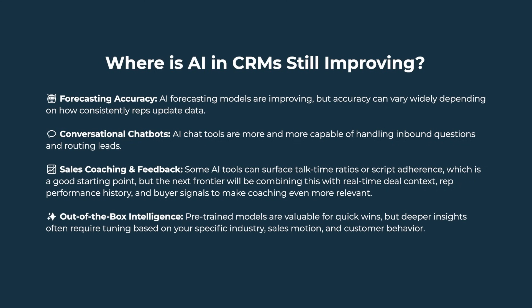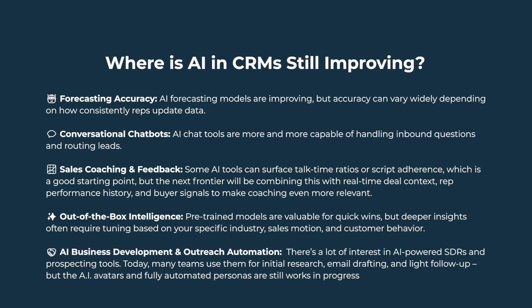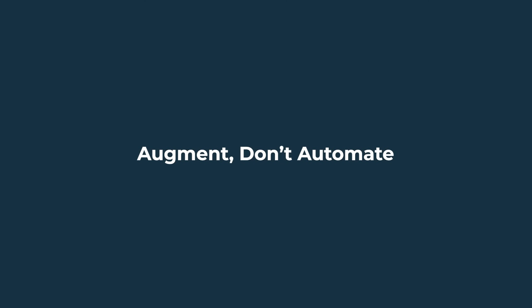Out-of-the-box intelligence: pre-trained models are valuable for quick wins, but deeper insights often require tuning based on your specific industry, sales motion, and customer behavior. Anticipate that vendors will start offering more ways to customize AI models for your needs. AI business development and outreach automation: there's a lot of interest in AI-powered SDRs and prospecting tools. Today, many teams use them for initial research, email drafting, and light follow-up, but AI avatars and fully automated personas are still works in progress. The good ones might be able to replace mediocre reps, but great reps are still worth their weight in gold.